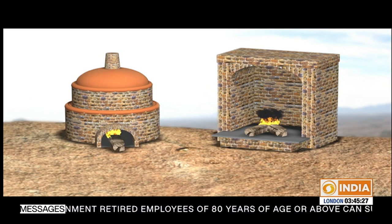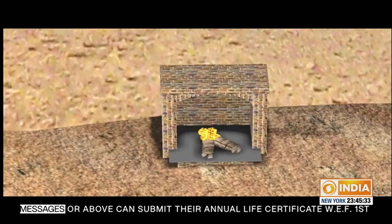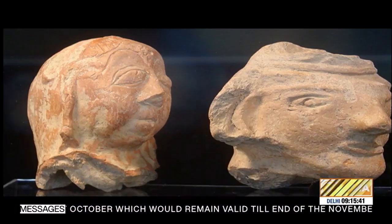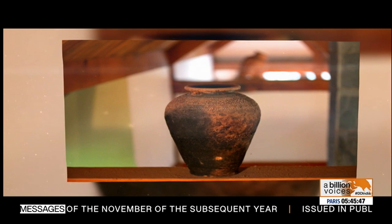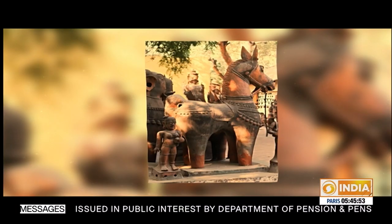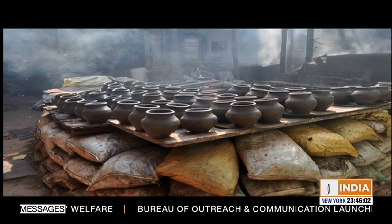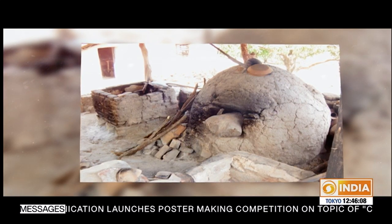Terracotta materials are harder and fired to a higher temperature than ordinary clay bricks, and therefore require clay of higher quality. Terracotta has been used throughout history for sculpture and pottery, as well as for bricks and roof shingles. In ancient times, the first clay structures were dried or baked in the sun after being formed, then later placed in the ashes of open hearths to harden, and finally kilns were used similar to those used for pottery today.